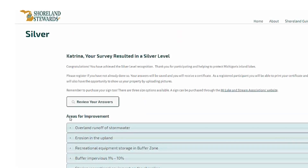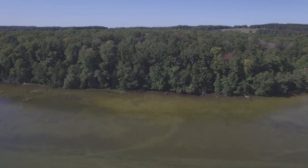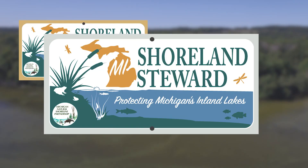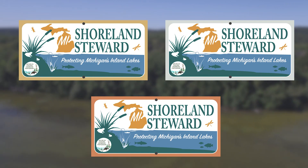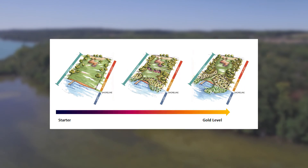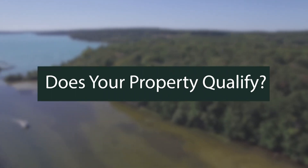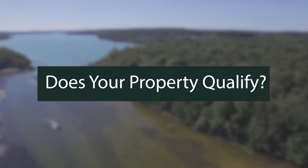At the end of the survey, lakefront property owners can find out if their property qualifies for a Michigan Shoreland Steward Recognition Award. There are three different levels of recognition that can be awarded: a gold, silver, or bronze level. Properties that have a lot of trees and other plants, no seawalls, and are not overbuilt will receive the highest level of recognition. Does your property qualify? Take the survey to find out.